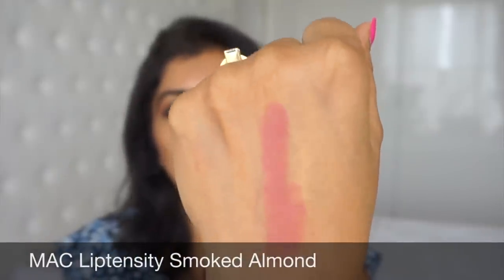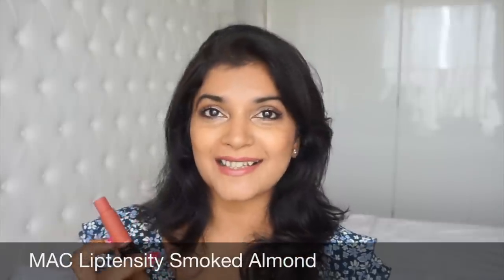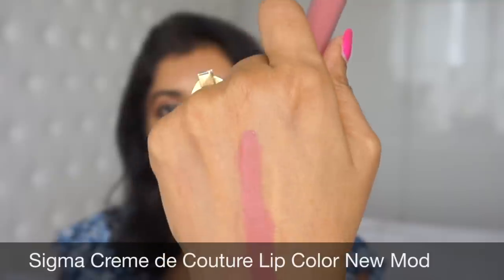This one is the Mac Lip Density in the shade Smoked Almond — a lipstick I'm absolutely in love with. As you can see, it looks very nice. It is very comfortable to wear, has great pigmentation, it's creamy, moisturizing, and lasts pretty long. I really love it.